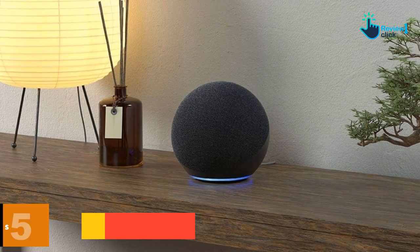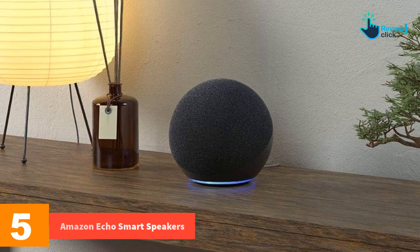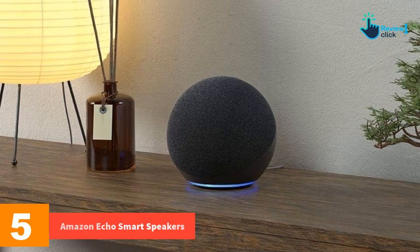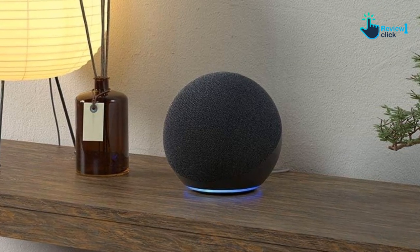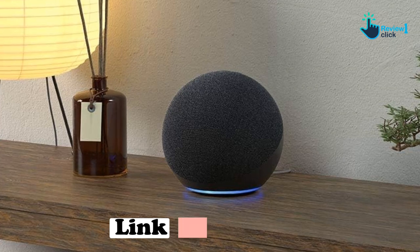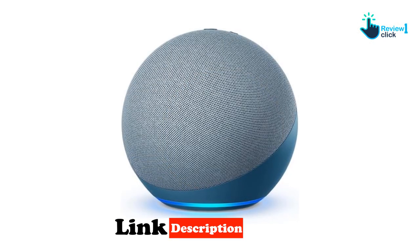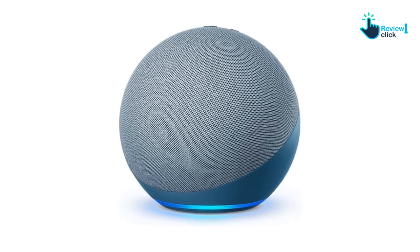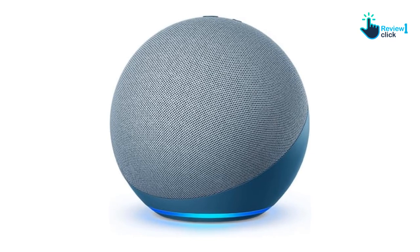Starting at number 5, we have the Amazon Echo Smart Speaker. This audiobook device features premium speakers powered by Dolby Digital. It can play 360-degree audio with dynamic bass response and crisp vocals. It also features Alexa to help you control your music from Amazon Music, Spotify, Apple Music, Pandora, Sirius XM and more.